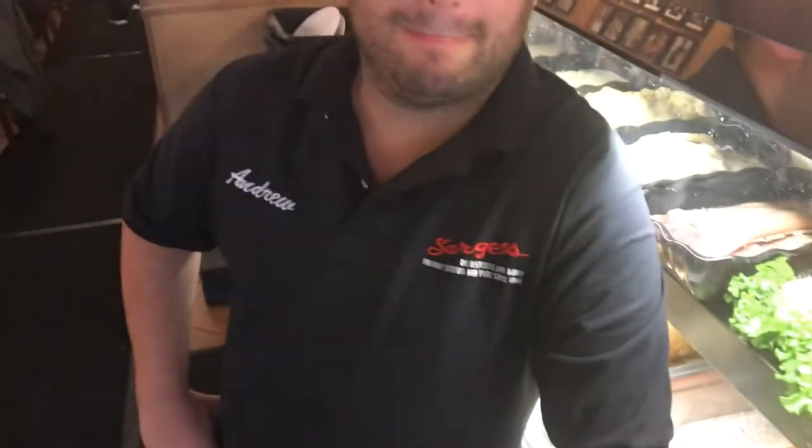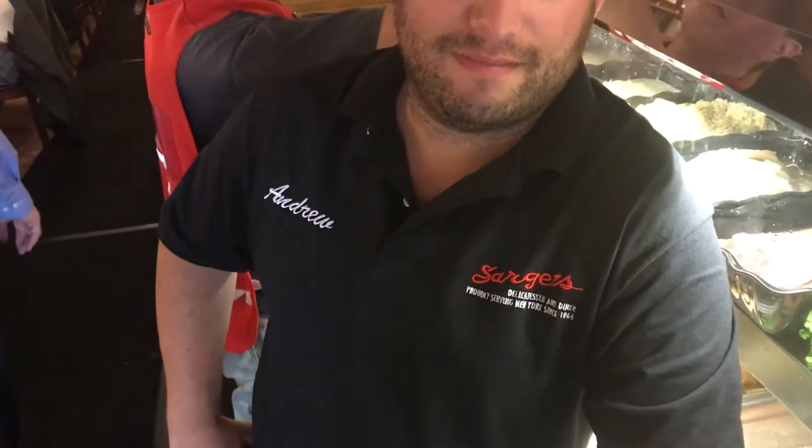Today I'm with the manager here at Sarge's Deli. In an age where a lot of traditional Jewish cultural food has disappeared — there's no more Carnegie Deli, no more Stage Deli — this place looks pretty busy. What's happening? We're a neighborhood institution. Been here 53 years, family owned. It's a dying breed, hard to come by. We're a big neighborhood spot, and now with all the other places moving on, people are finding us.